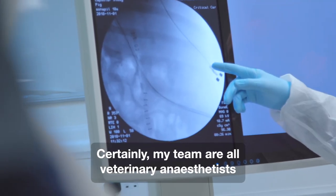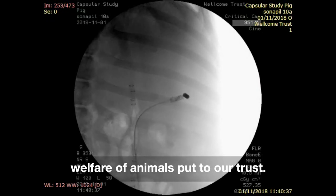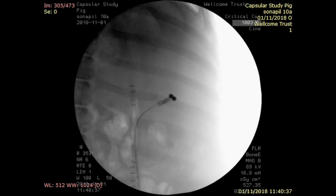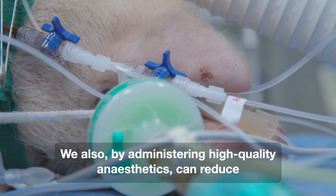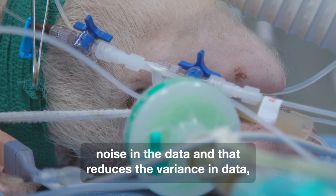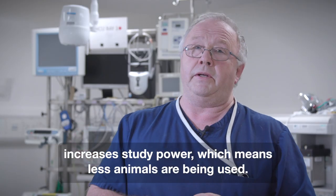My team are all veterinary anaesthetists and as veterinary surgeons we're committed to the welfare of animals put to our trust. By administering high quality anaesthetics we can also reduce noise in the data, which reduces variance, increases study power, and means fewer animals are being used.